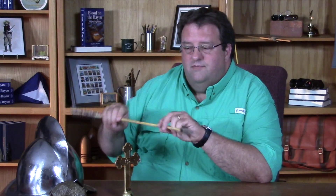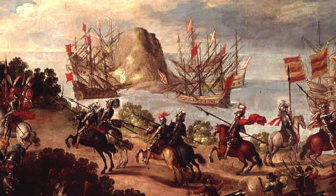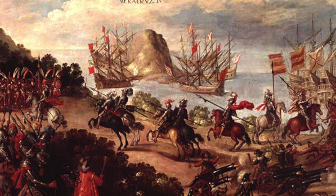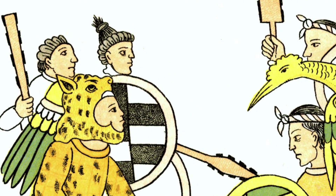For starters, you have Indians that are using this technology — fairly advanced technology. You would recognize it as an arrow with a stone or lithic point. But what the Spanish had was steel, and the steel made short work of this. The arrow bounces right off. So technologically, the Spanish had the edge.